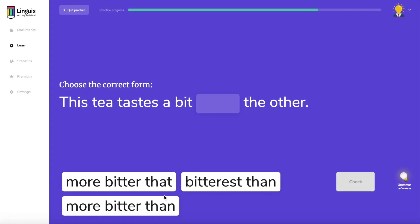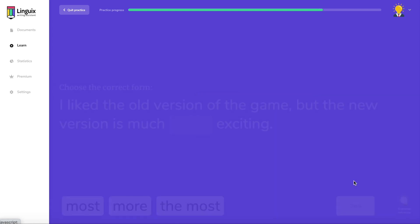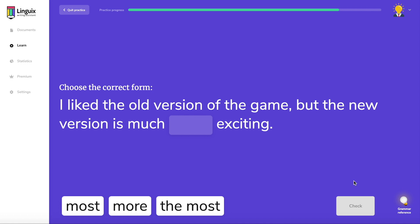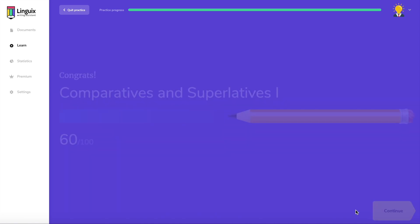Lingwix offers tailored language practice sessions that allow you to understand the roots of your mistakes and avoid them in the future. With Lingwix you can work on the most relevant topics while getting instant value from the AI-based corrections.